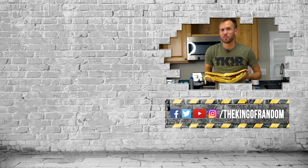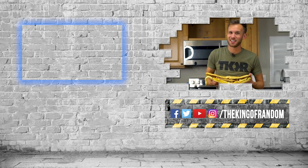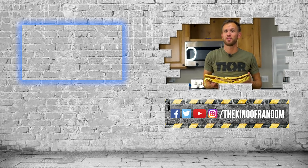Well guys, that's it for today. We've always got more for you to see — if you hit that box up at the top it'll take you directly to our last video. Go check that out and we'll see you in the next one. Talk to you then.